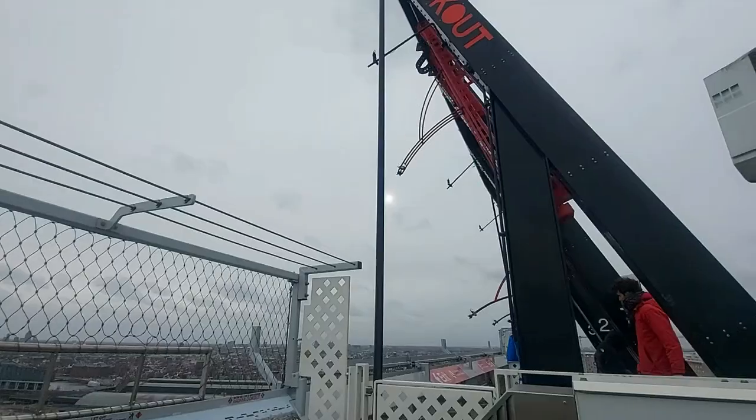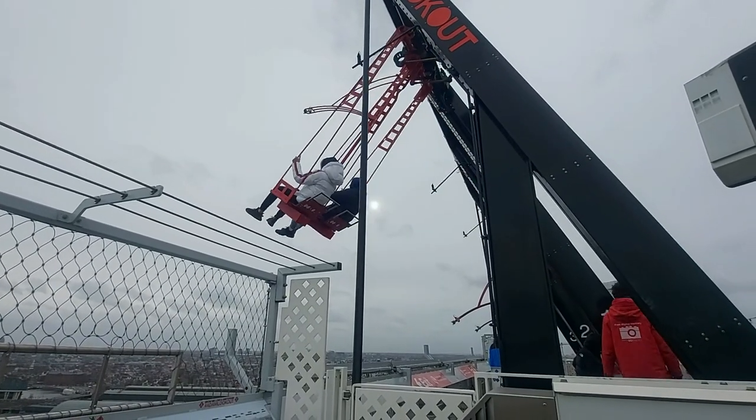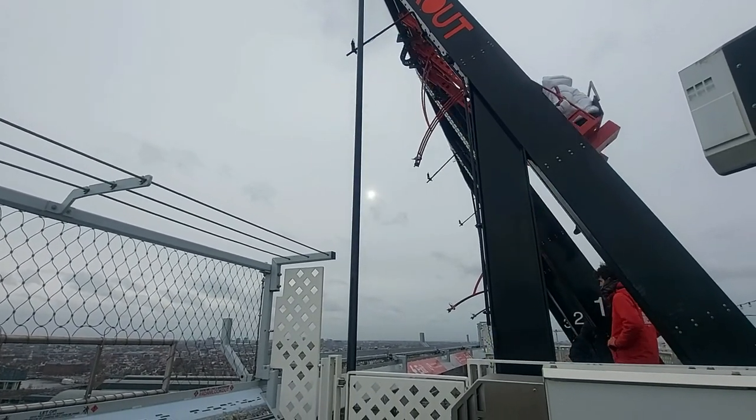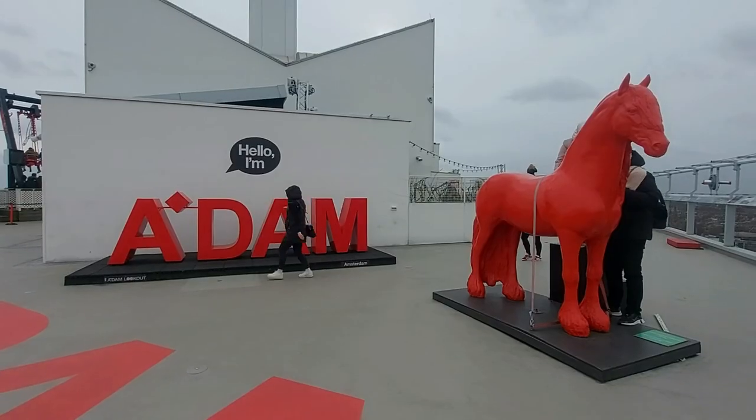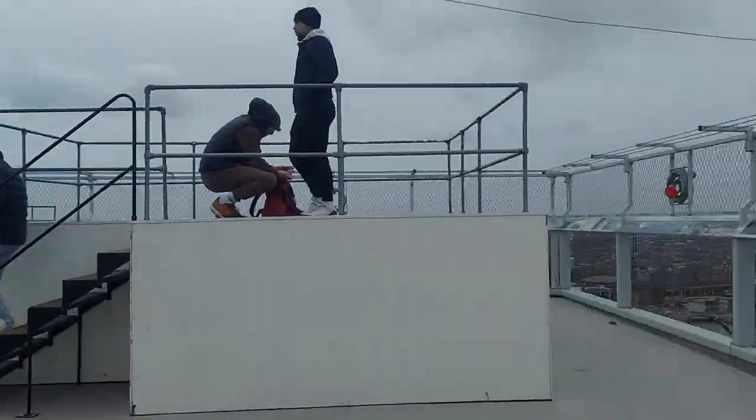O balanço custa 6 euros, mas você também precisa pagar a entrada no prédio. Eu comprei pela internet o combo Adam Lookout mais This is Holland, que dá direito ao nosso próximo destino, por 27,50 euros.